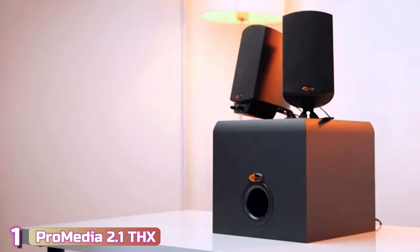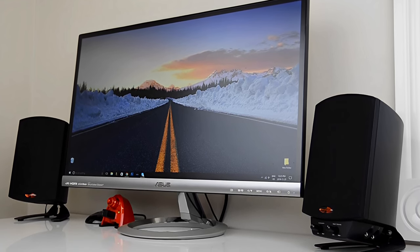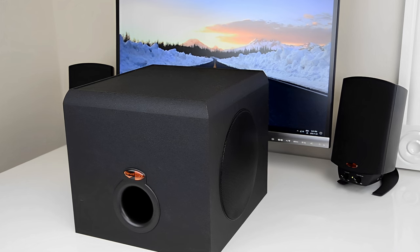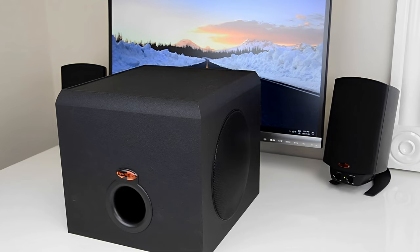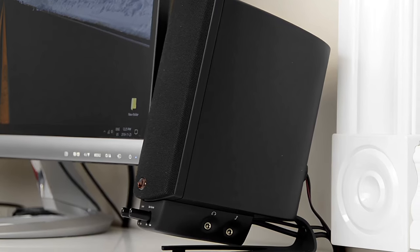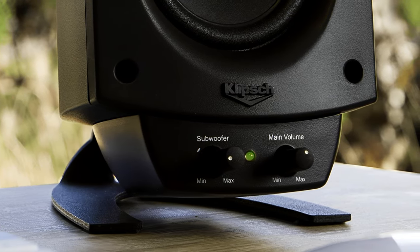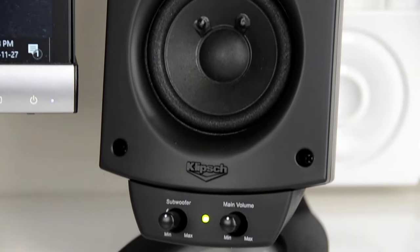The last product on our list is the Klipsch ProMedia 2.1 THX. If you want more bass than most computer speakers can deliver for games and movies but don't have room for pro monitors, the solution is a system with small speakers and a subwoofer. The Klipsch ProMedia 2.1 THX is the best one we found — its sound quality approaches that of the Pioneer DJ DM-50DBT, and it beats all our other picks in bass output. The system has easy-to-use controls on the front, though it has limited input choices and no Bluetooth.